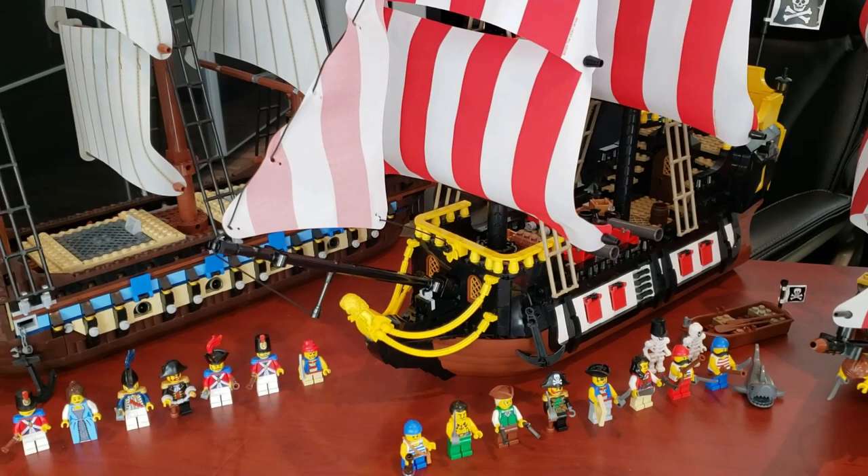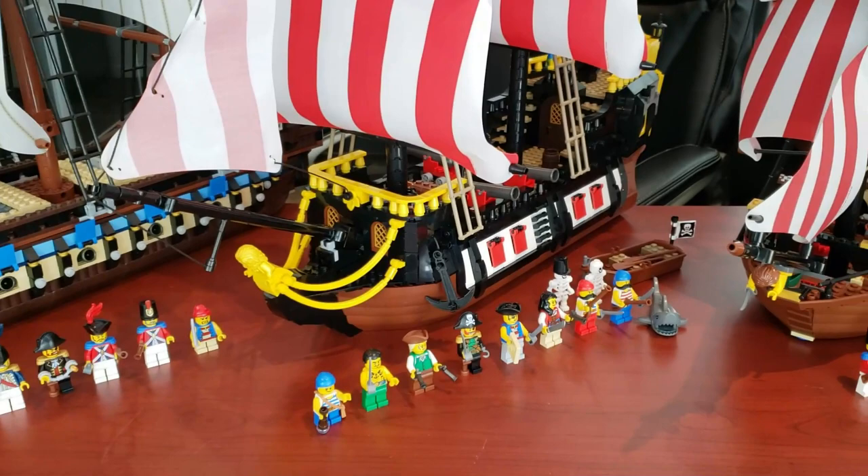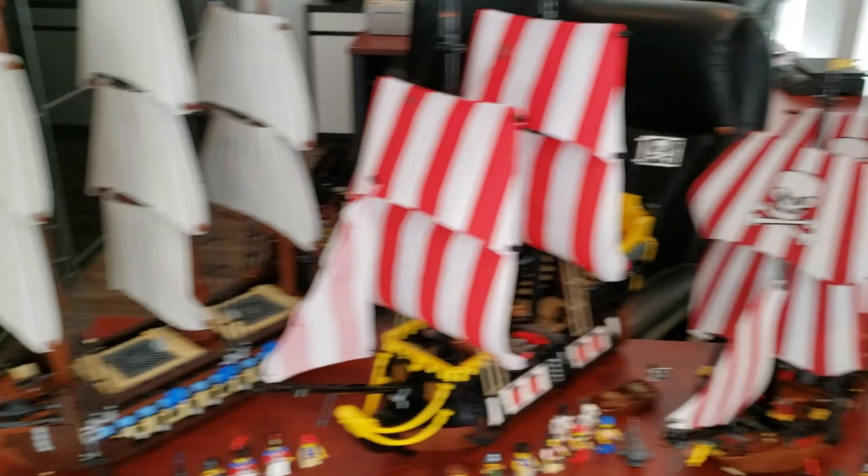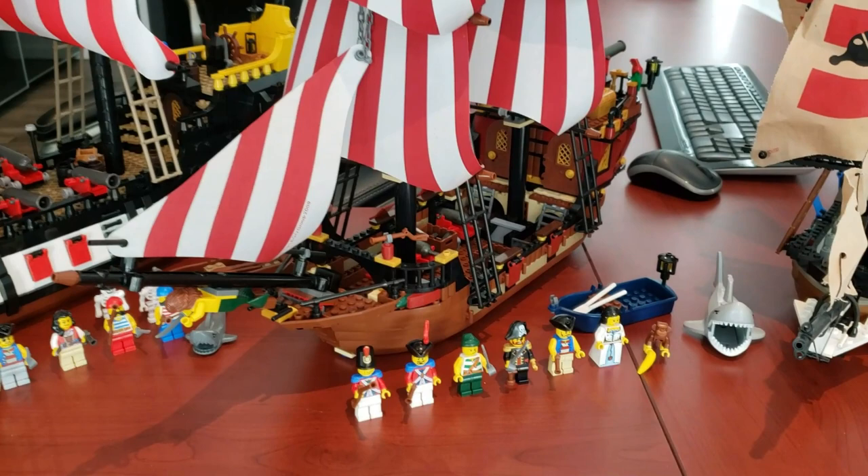We'll also be taking a look at the brand new Pirates of Barracuda Bay — set 21322. It had 2,545 pieces, 10 minifigs, retails for $200 US, and came out in 2020. We won't be taking a look at the island since this is a pirate ship comparison.